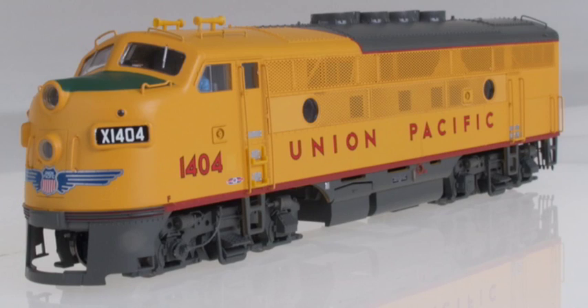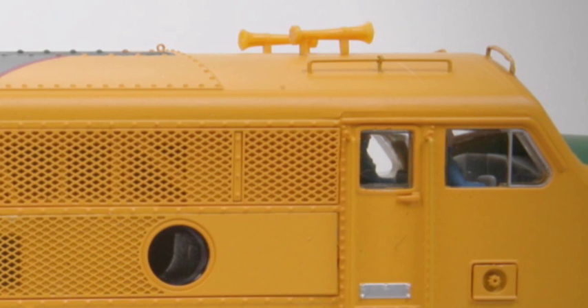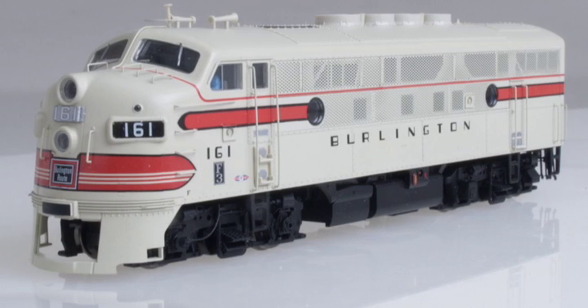Painted in the same colors as the famed streamliner fleet, UP units include single chime air horns, see-through dynamic brake grids, roof grabs, an add-on winterization hatch, authentic green anti-glare nose panel, and Mars light on A units.